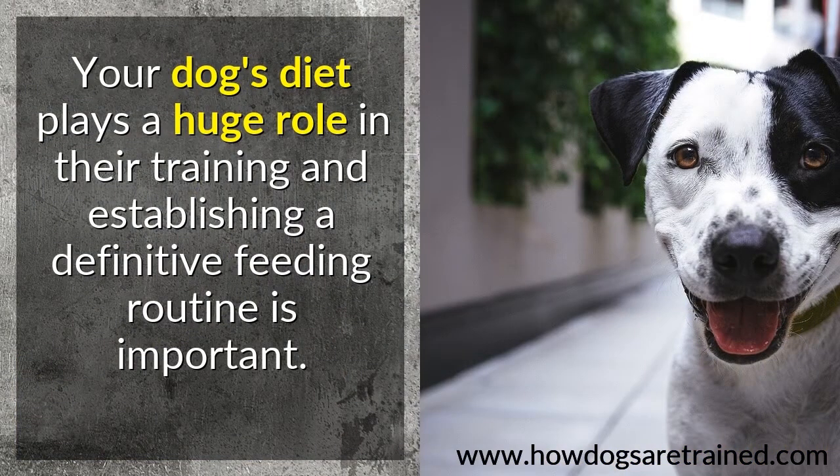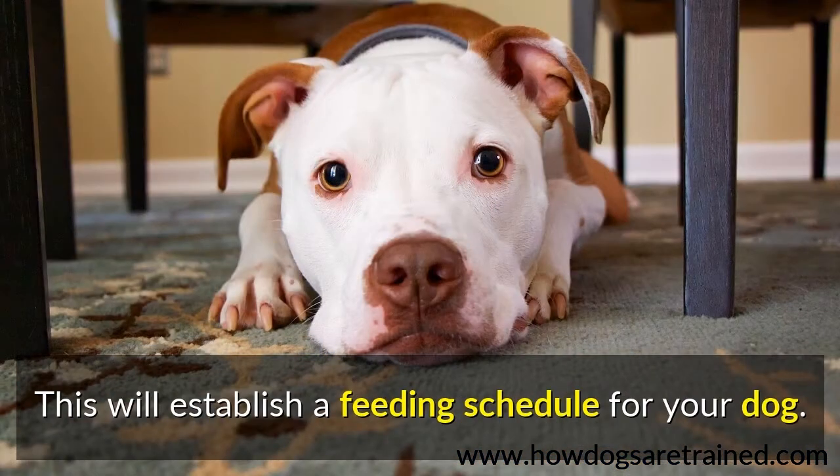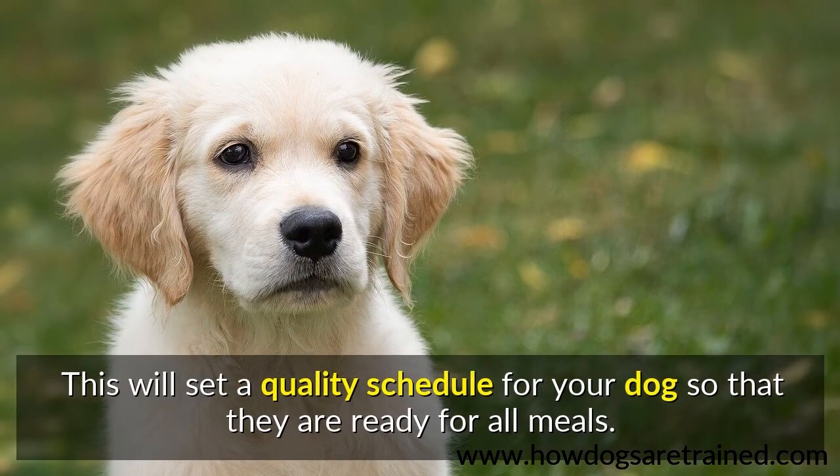Your dog's diet plays a huge role in their training, and establishing a definitive feeding routine is important. Train your dog to understand that you are going to remove their food bowl after 15 minutes of feeding them. This will establish a quality feeding schedule so that they are ready for all meals.